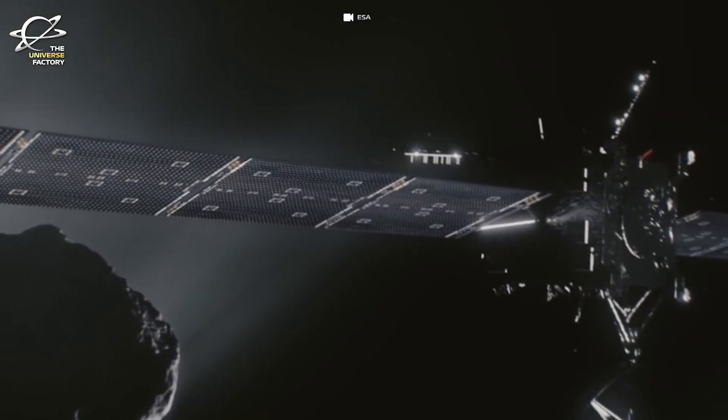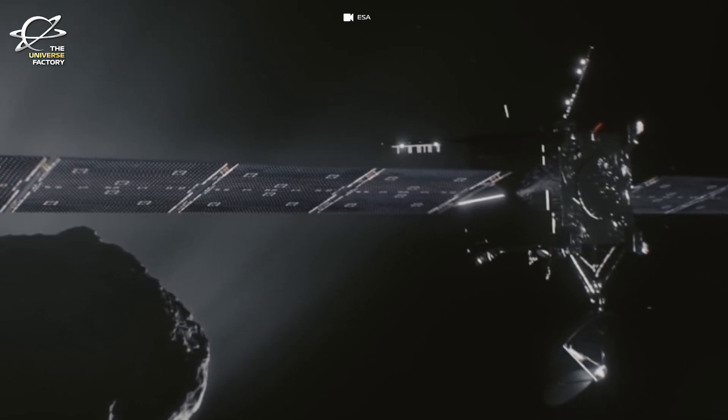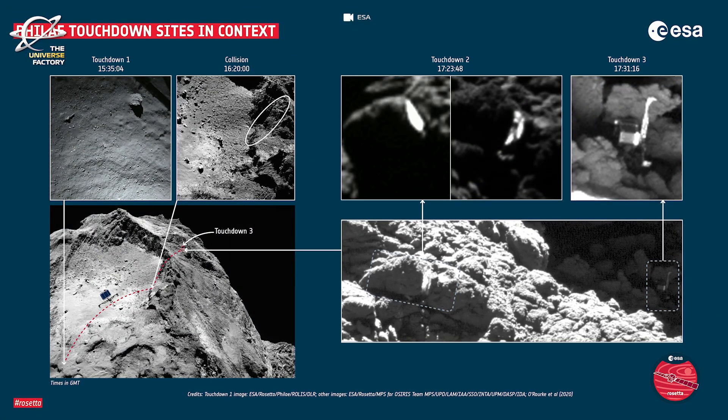There was no communication afterwards, and the transmitter to communicate with Philae was switched off in July 2016 to reduce power consumption. The precise location of the lander was discovered in September 2016 when Rosetta came closer to the comet and took high-resolution pictures of its surface.